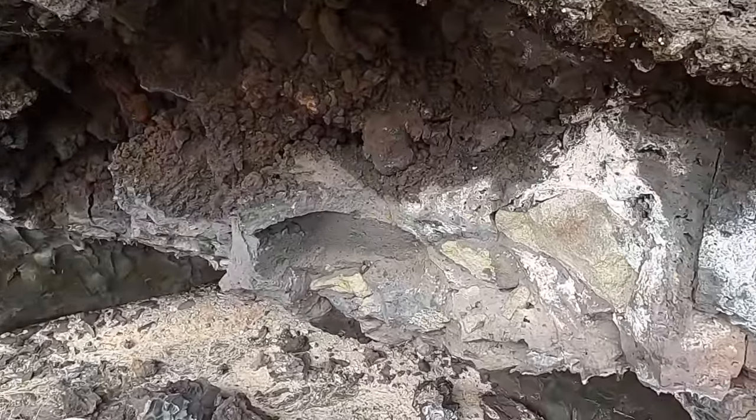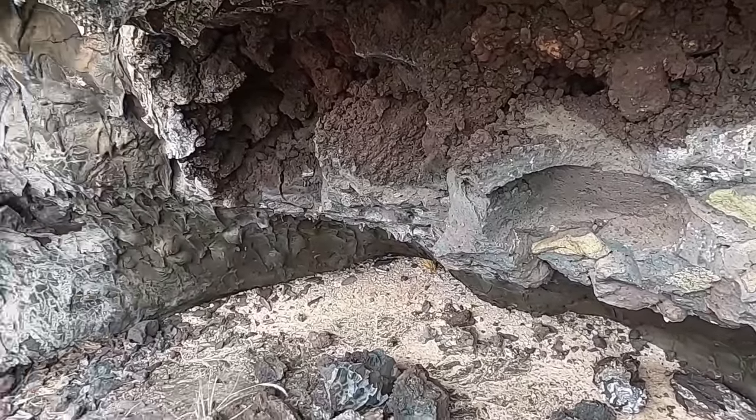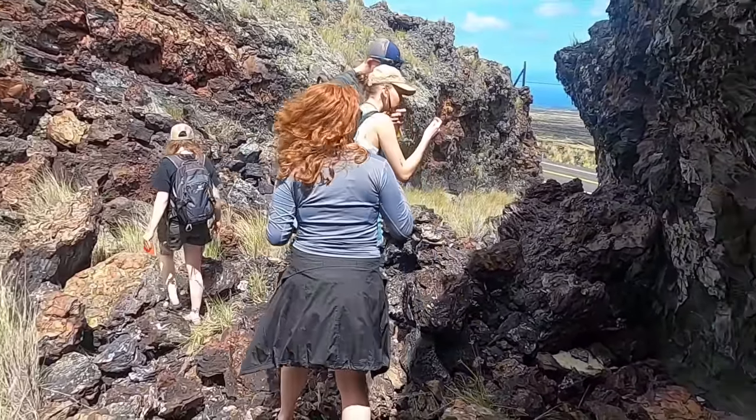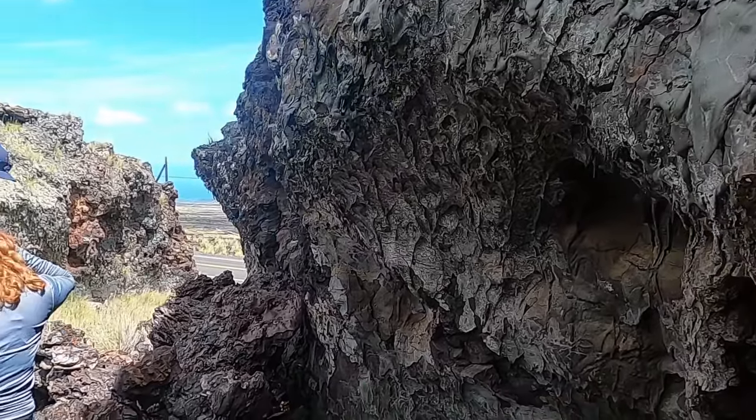We'll go ahead and sign off from this location here on the northwest rift zone of Hualalai with our field geology class, investigating some of the xenoliths and lava drip features we see here. Thanks for joining us.